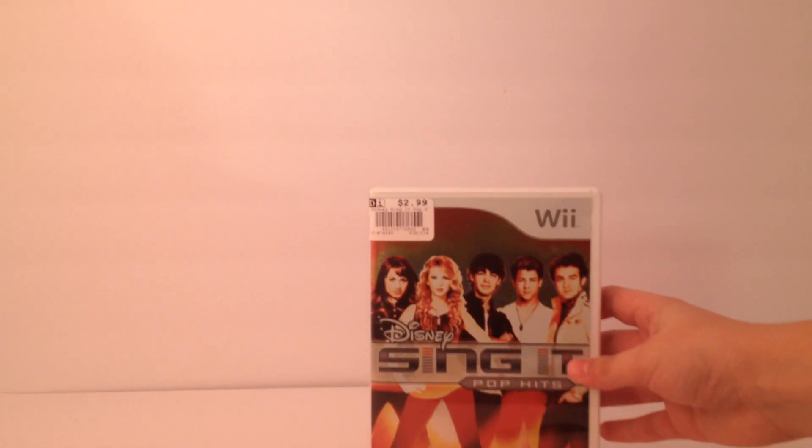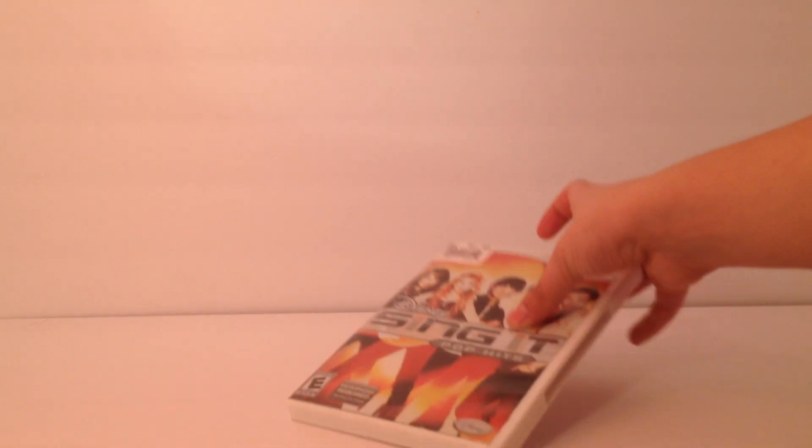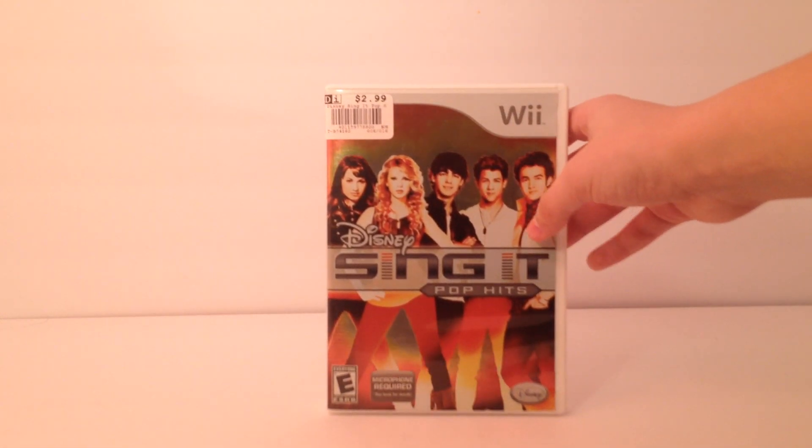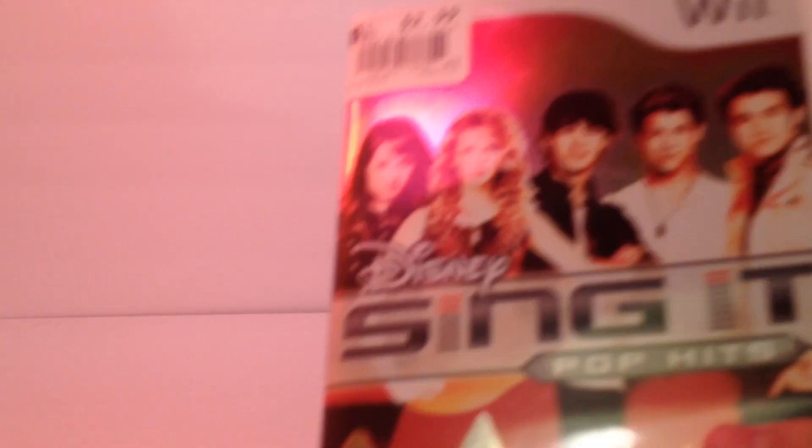First, here we've got Disney Sing It Pop Hits. I'm going to move the camera down just a little bit. There we go, it's got all these songs on here. I don't know if you can see those, but yeah, Disney Sing It Pop Hits.